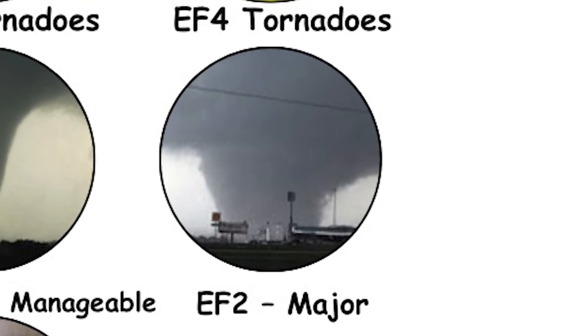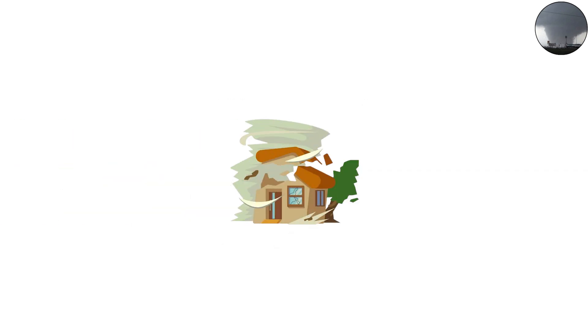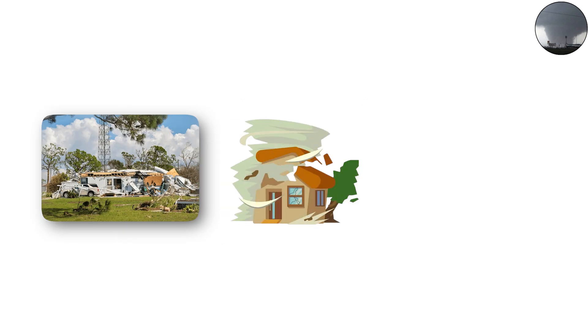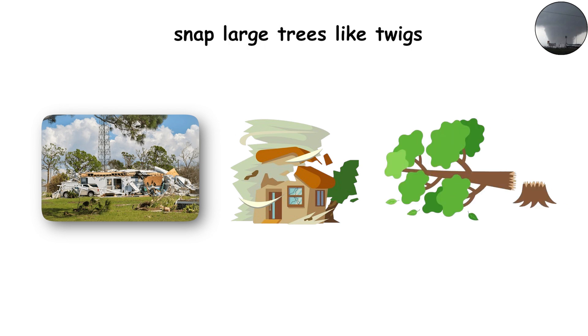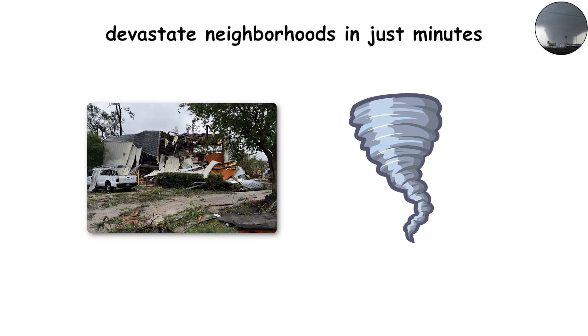EF2 — major structural damage. EF2 tornadoes bring winds between 111 and 135 miles per hour (178 to 217 kilometers per hour). They can rip roofs completely off well-built houses, demolish mobile homes, and snap large trees like twigs. Cars and trucks might get lifted off the ground, and flying debris becomes deadly. Many people underestimate EF2s, but they can devastate neighborhoods in just minutes.